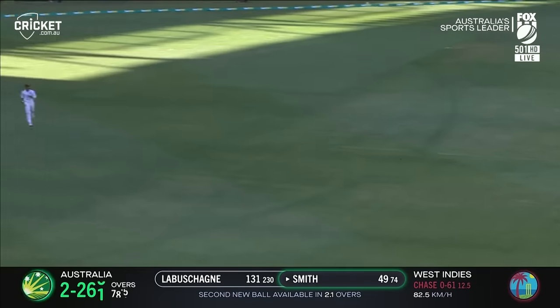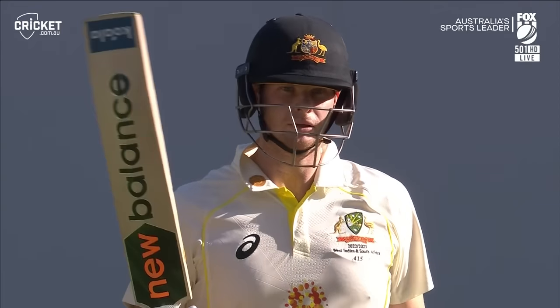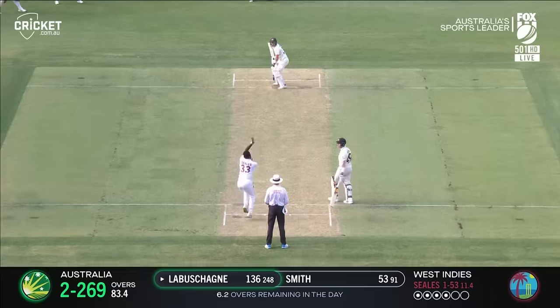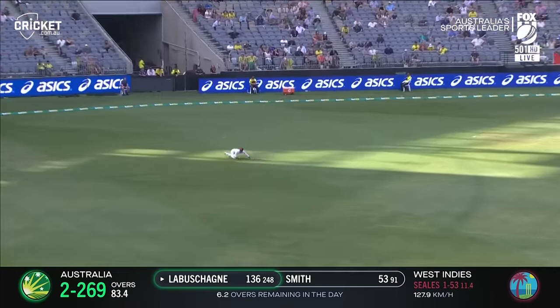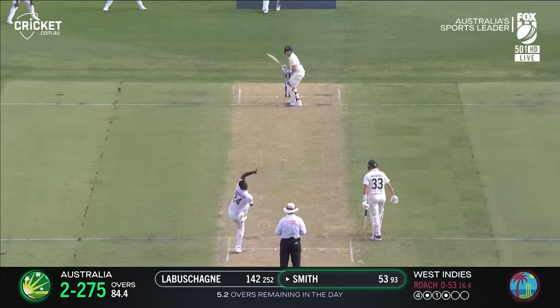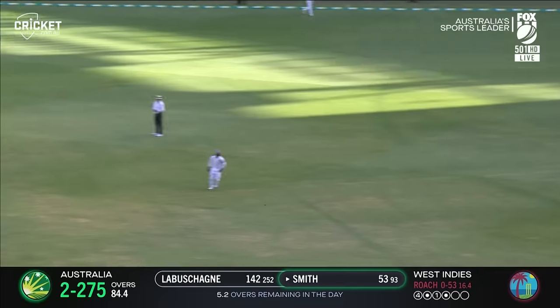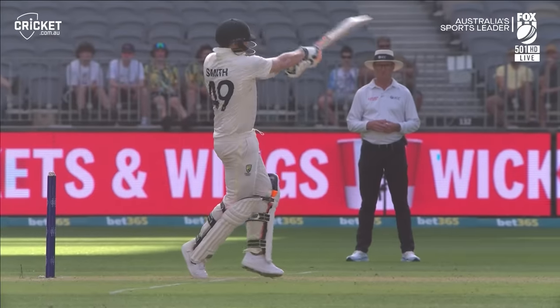And there it is — 50 for Steve Smith, cruising down the other end! 17th time he's done that. Up and under, and taken — no, it goes down. Smith throws everything at that, manages to keep it down and rockets away over the carpet-like surface.